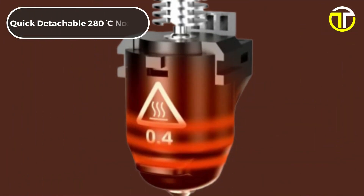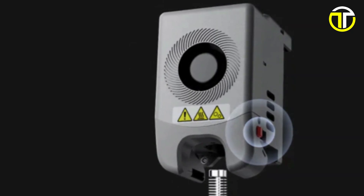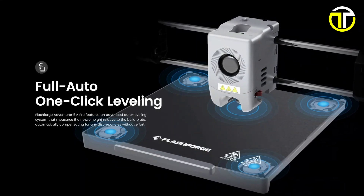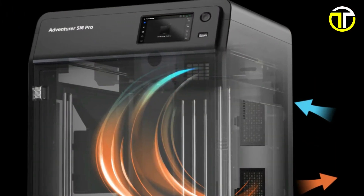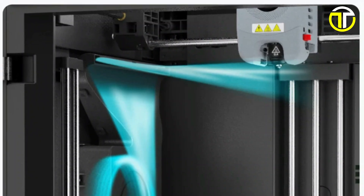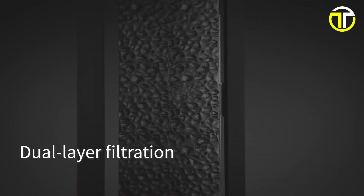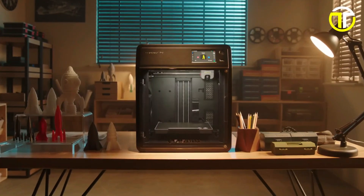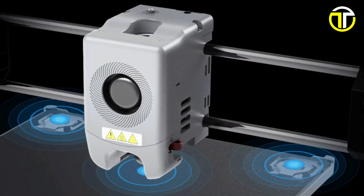Equipped with a quick-detachable 280 degrees Celsius nozzle, the Adventurer 5M Pro allows for easy maintenance and the flexibility to switch between different materials effortlessly. Its full-auto one-click leveling system ensures a hassle-free setup, achieving a perfectly level bed every time with minimal user intervention. The CoreXY all-metal structure provides a sturdy and stable foundation for high-speed printing, ensuring precision and reliability. The printer also features an internal and external circulation dual-air filtration system, making it suitable for any space by significantly reducing emissions. Priced at $599, the FlashForge Adventurer 5M Pro is a top-tier 3D printer that combines speed, ease of use, and advanced features to cater to the most demanding printing tasks.